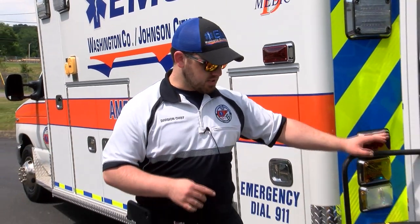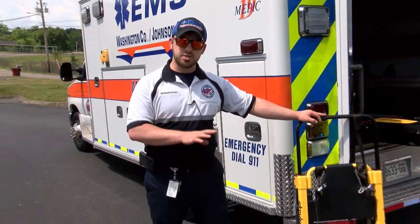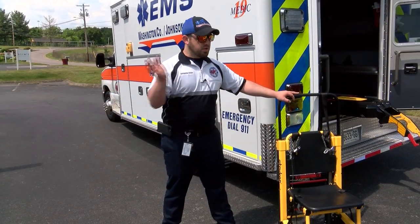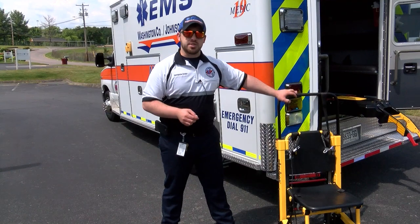Here at Washington County Johnson City EMS, we implement the Stryker system so that we can move patients from where they're located to the ambulance. The first part of the system is the Stryker stair chair. This chair is used to move the patient from inside the home to the stretcher itself.